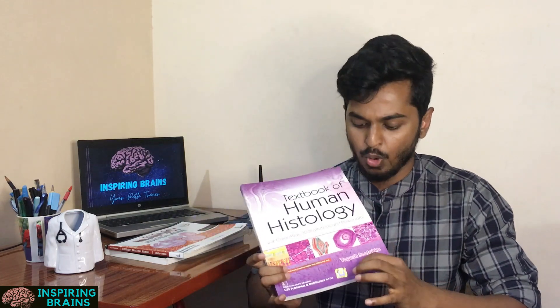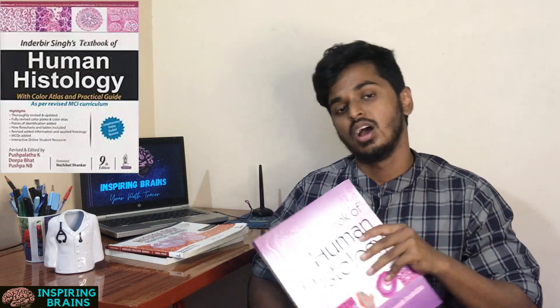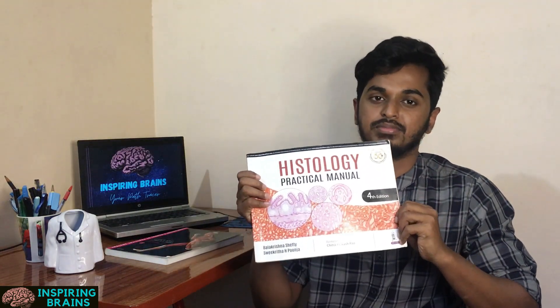For Histology, there are two parts — Theory and Practical. For Theory, Yogesh's book or Inderbir Singh's book is used; Inderbir Singh is more widely used. For Practical, Balakrishnan Sethi is widely used. My opinion is you don't need both Theory and Practical books. Since you will study Histology at the end of the year anyway, just buy the Practical manual — Balakrishnan Sethi — which is more than enough, as it covers all Theory topics too.